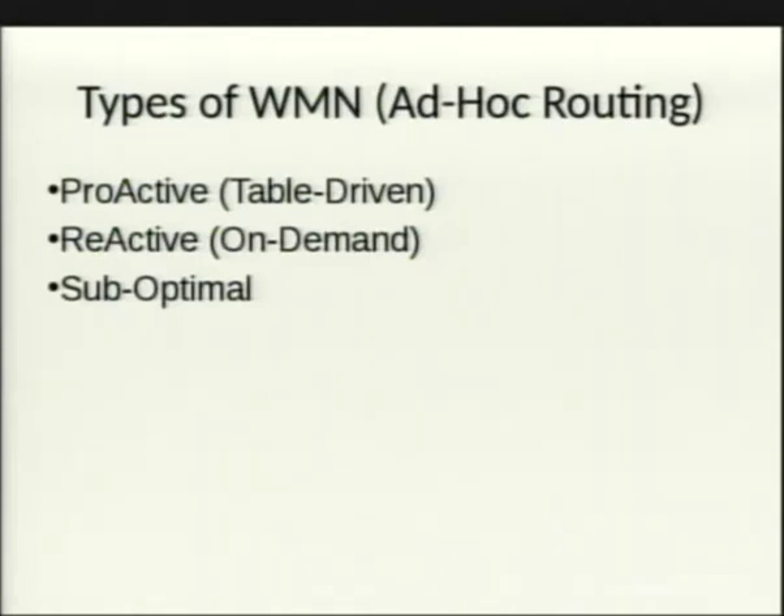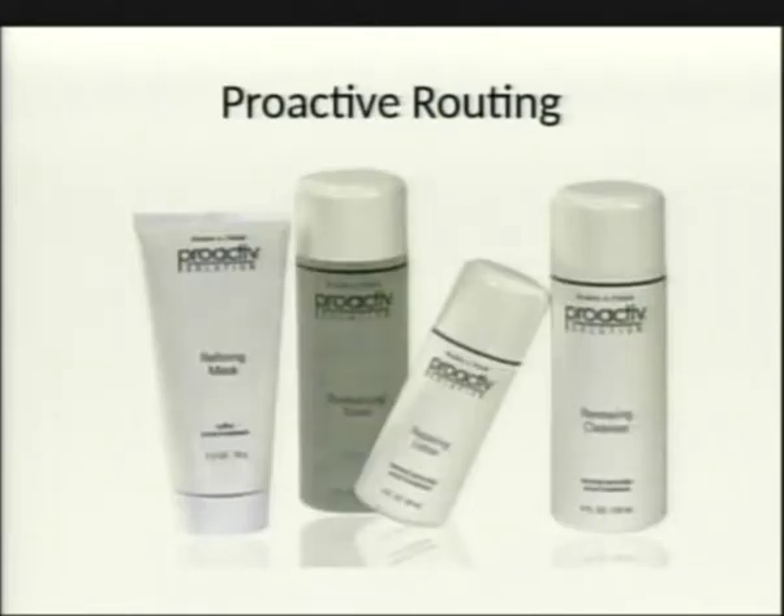Wireless mesh networks can be broken into three categories. Proactive (table-driven) protocols maintain a continuously updated list of all destination routes. The disadvantage is that every route table update must be broadcast to all nodes, which makes them poorly suited for large-scale meshes with frequent topology changes.